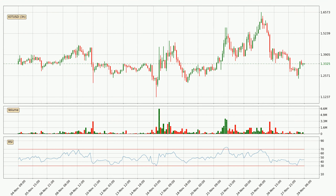Looking at the 3-hourly relative strength index, the current 3-hourly RSI is at 45, so there are currently no signs of the crypto being overbought or oversold.